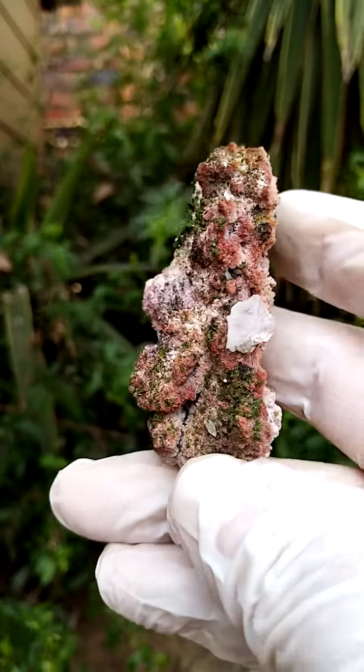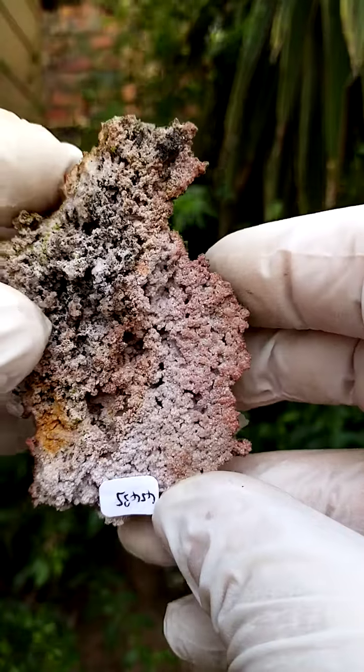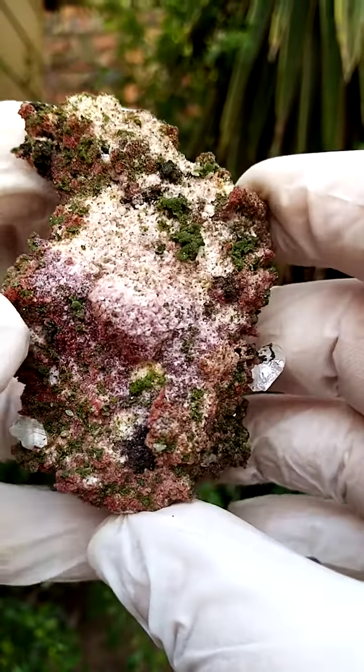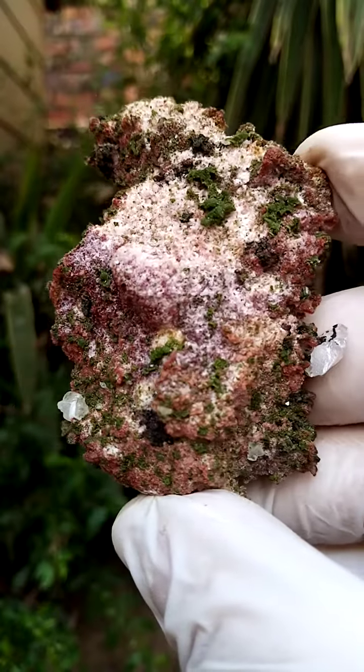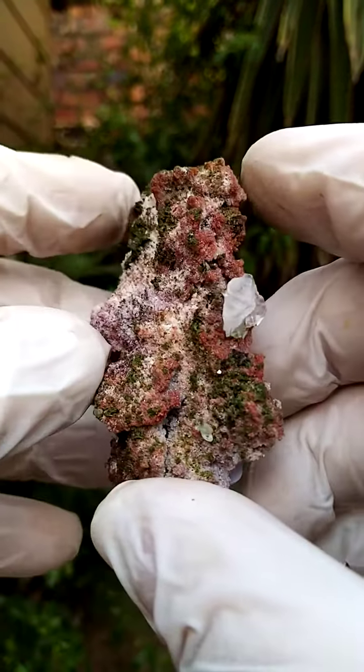From the Tsumeb mine in Namibia. What we have here is almost a thick crust of dolomite — looks like solid dolomite. Perched on that would be some black material, maybe goethite or iron oxides. Then we have a cerussite crystal perched on that edge, as you can see there.